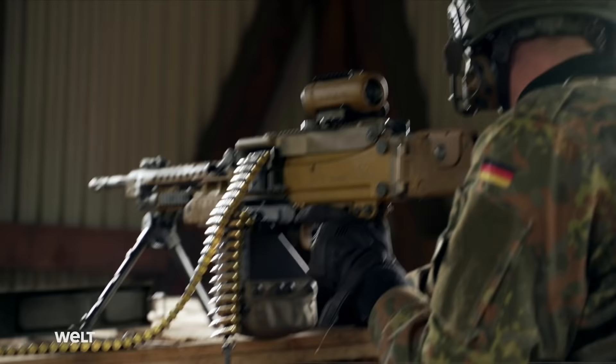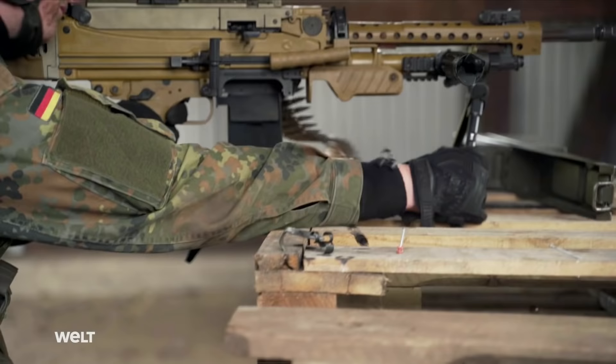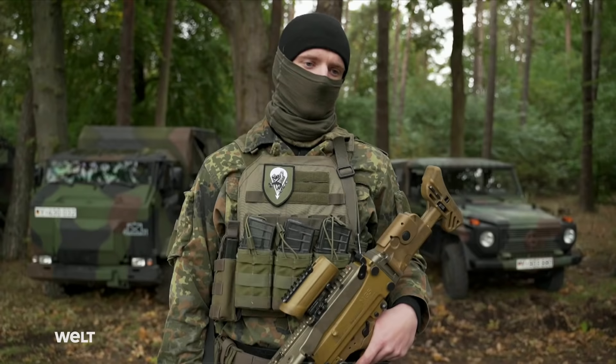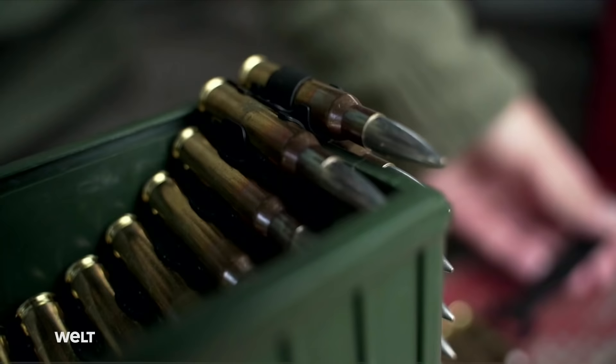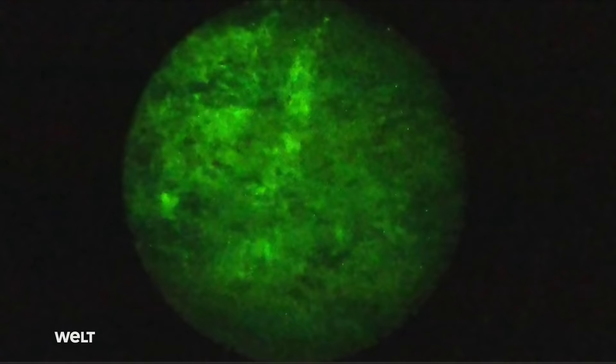Enemy unit 250 meters dead ahead. Thanks to its low recoil, it's possible to accurately fire longer bursts on target. We're using 7.62 by 51 millimeter rounds. It comes in ball, armor-piercing and tracer versions. The tracer ammunition is essential for night combat capability. The ammunition of the MG-5 is fed by a cartridge belt. The 120-round belt boxes or belt drums are attached to the left side of the weapon. It can theoretically fire 800 rounds a minute.